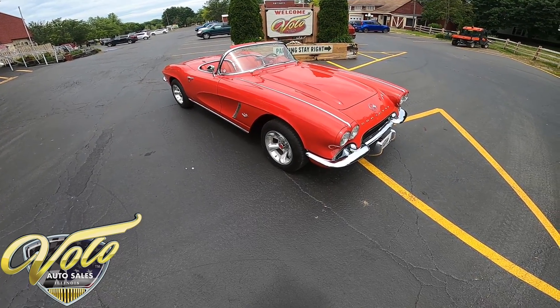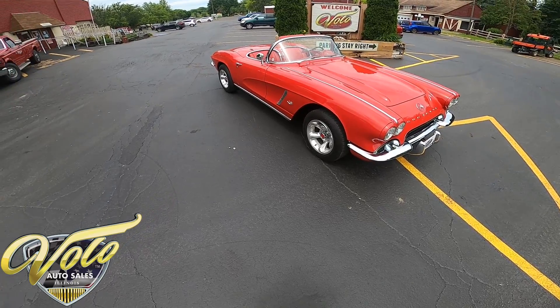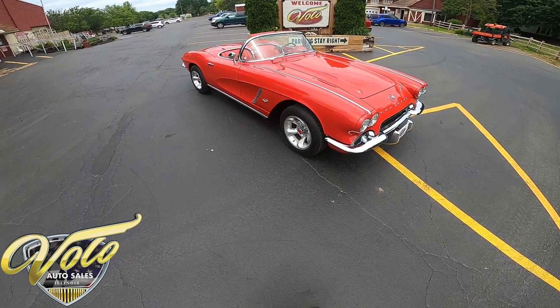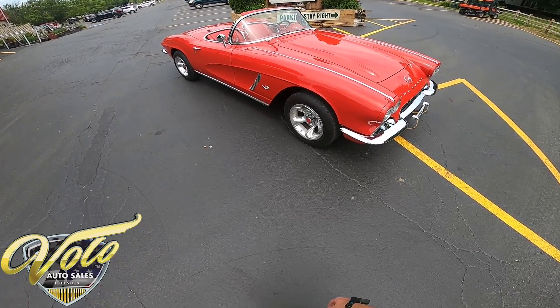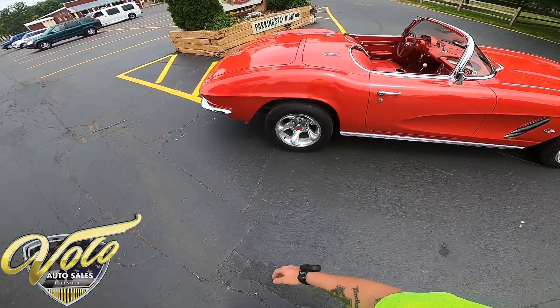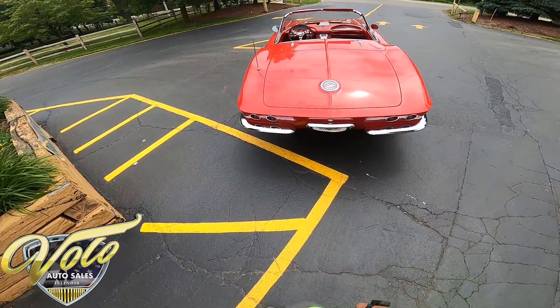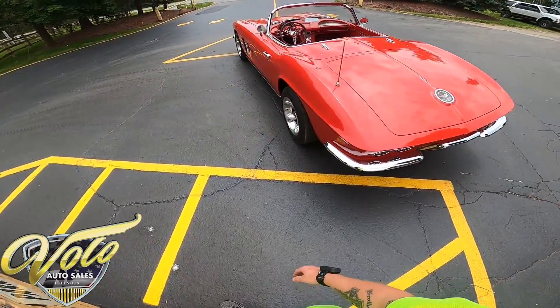Hey, welcome back everybody. This is George with you at the Volo Auto Museum, and today I want to invite you on a virtual test drive in a 1962 Chevy Corvette convertible. Beautiful little red Corvette. The paint job is outstanding. Everything just looks gorgeous about this.